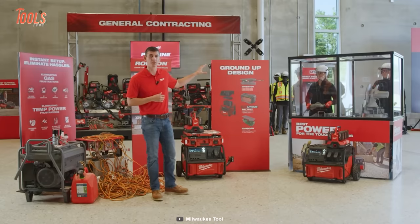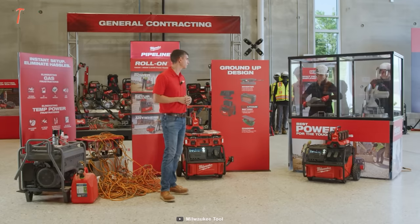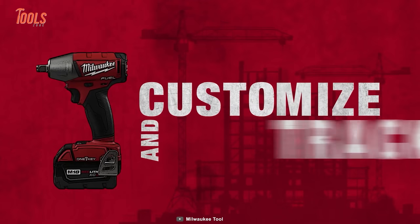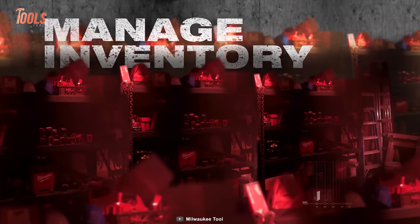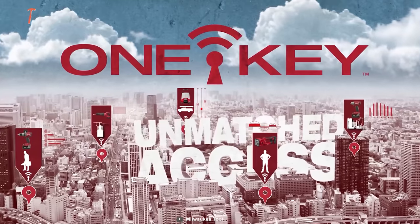Say goodbye to cumbersome extension cords and harmful emissions, as this mobile marvel can be used indoors, enhancing convenience and safety. Plus, it comes with the integrated one-key system of Milwaukee. It means you'll be able to do advanced tracking, customization, and inventory management, ensuring your power needs are met with unmatched efficiency and style.